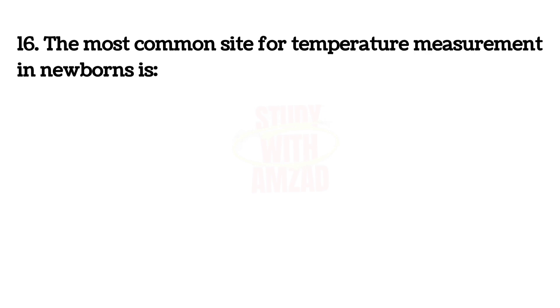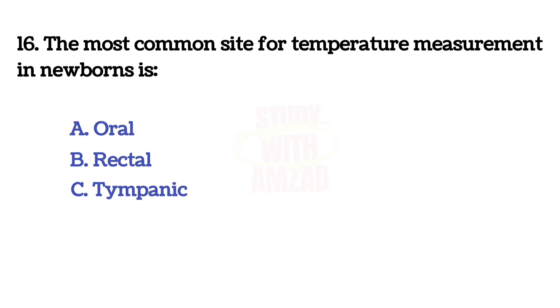The most common site for temperature measurement in a newborn is? The correct answer is D: axillary.